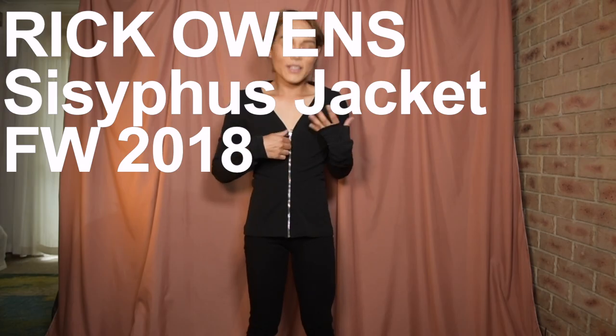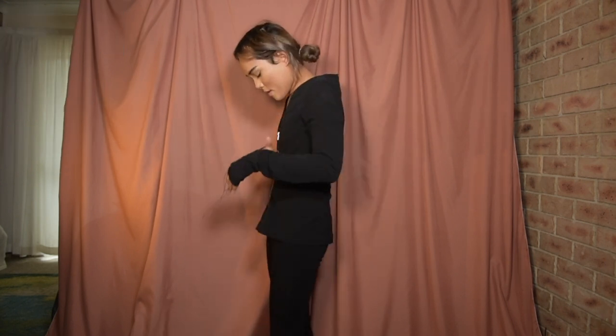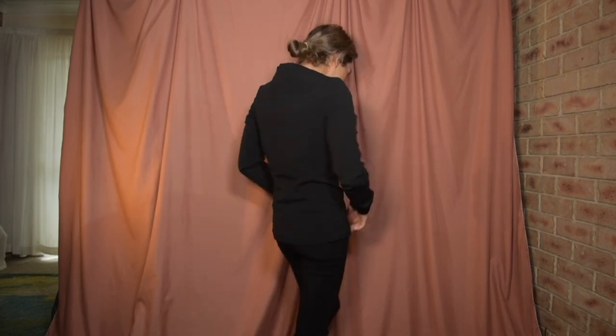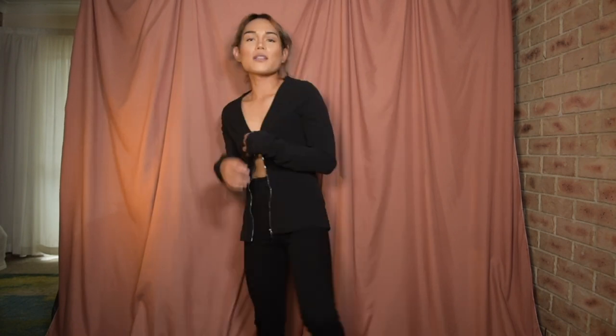This is the jacket that I recently got around October, and I haven't worn it actually. So that's the silhouette — it's a bit dated, which I don't really mind. I can actually use it as a top. It's got a zip. What do you think? Comment down below.